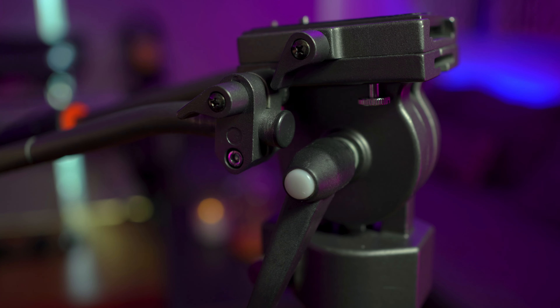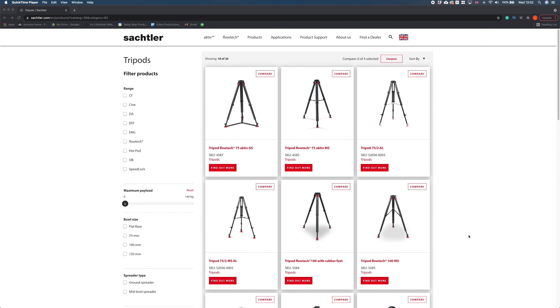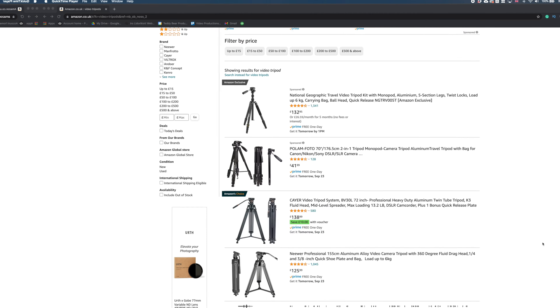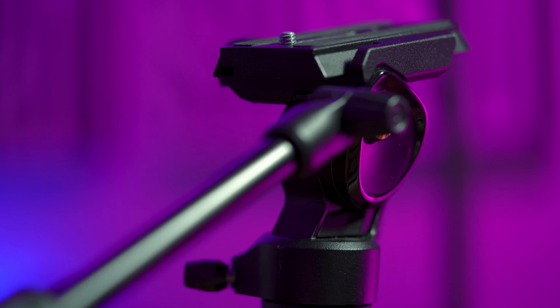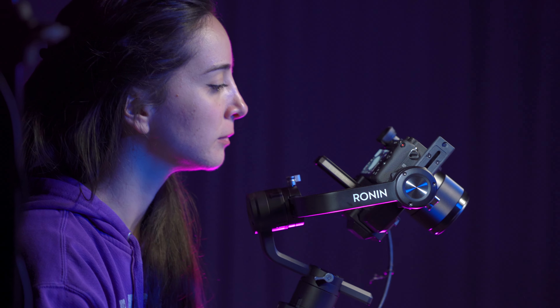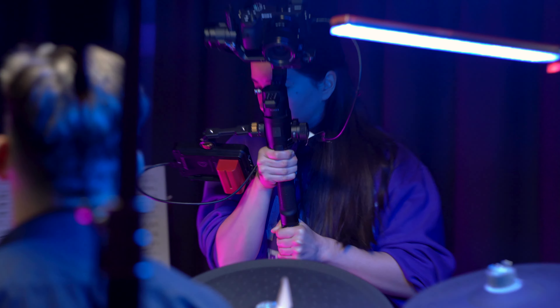Sometimes the process of finding the right tripod for what you do is really overwhelming, and this is because there is such a plethora of different brands and different models on the market that choosing the right one for you seems really daunting. So that's why I thought that on today's video I'm going to show you the tripods that I've bought over the years, from when I graduated from film school till today that filmmaking is my full-time job, and hopefully this will help you make the right choice when it's time to purchase your tripod.